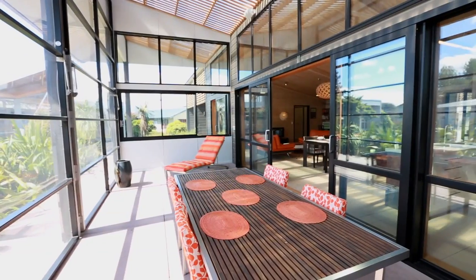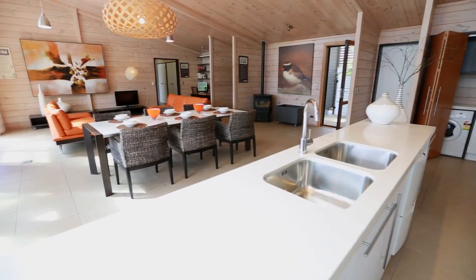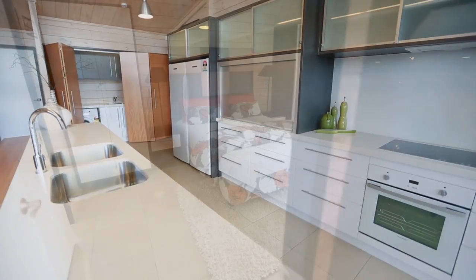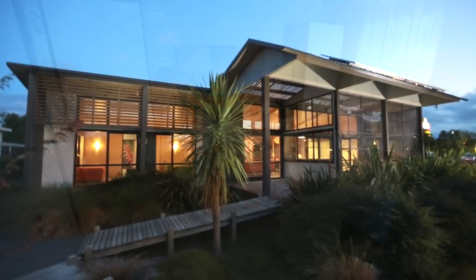The Gullwing sets the benchmark for eco-friendly design. This is a show home that highlights all the sustainable design initiatives that can be incorporated into a Lockwood home, where nothing is compromised.